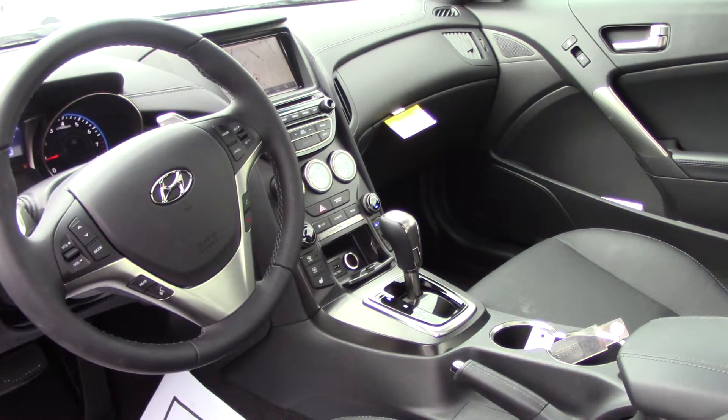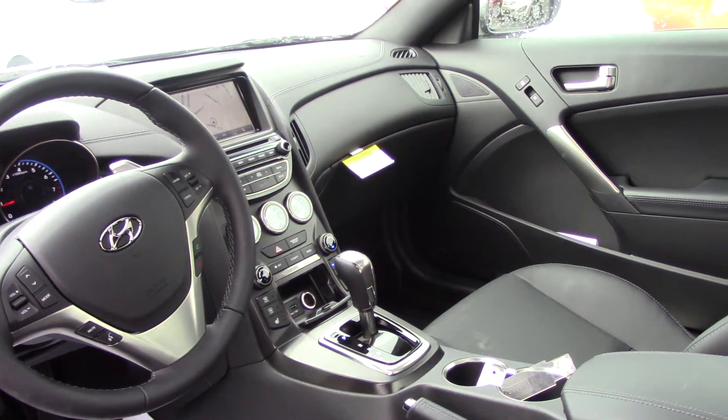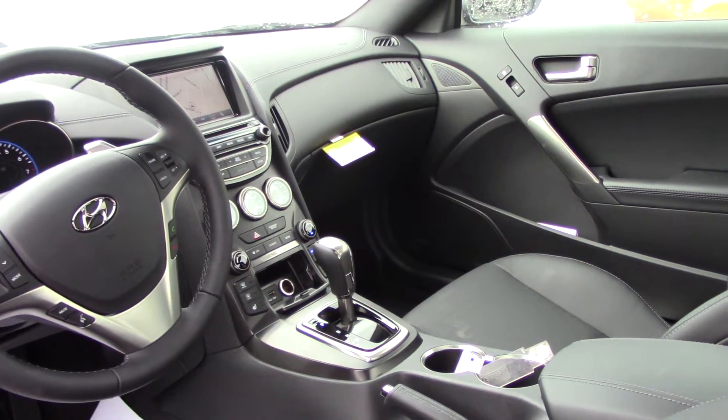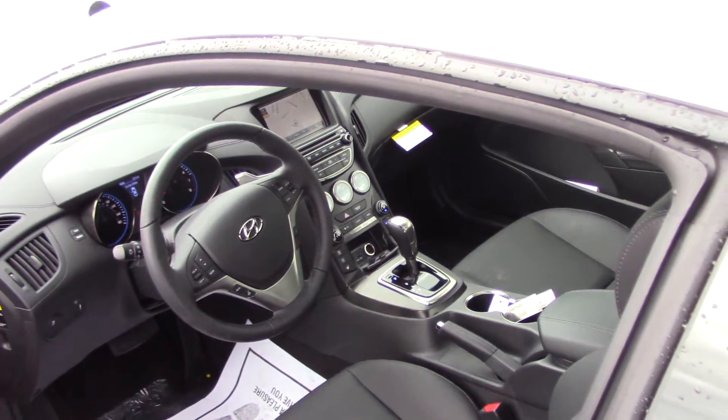This particular model has navigation, CD player, AM, FM, XM. XM satellite radio is free for 90 days. It's also got heated front seats.